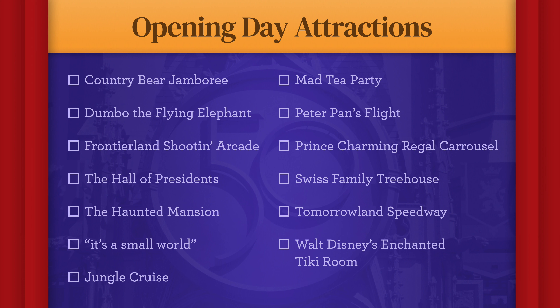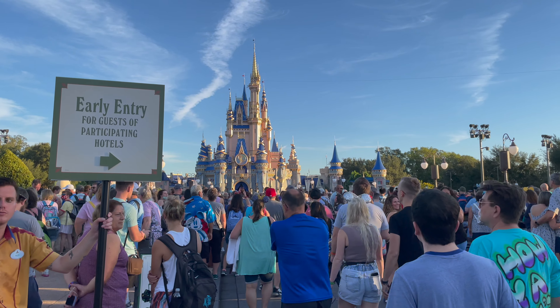Hi-ho everybody, this is Rob with Ear Scouts. We are here at the Magic Kingdom for the 50th anniversary of Walt Disney World. We're going to be trying to ride every single opening day attraction today, but this place is packed. Let's see if we can do it.